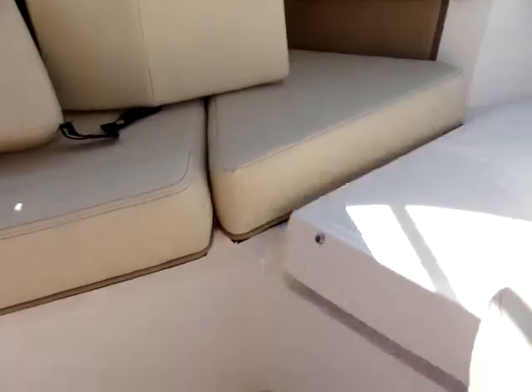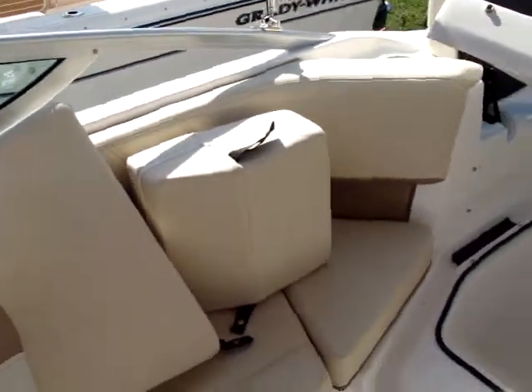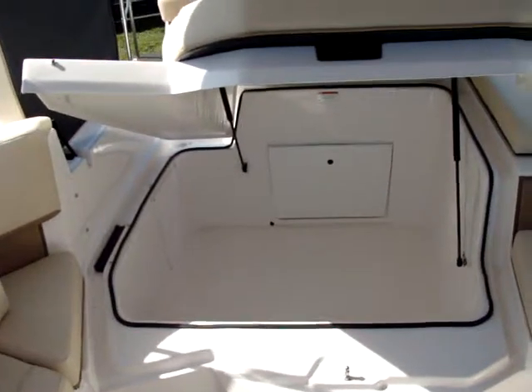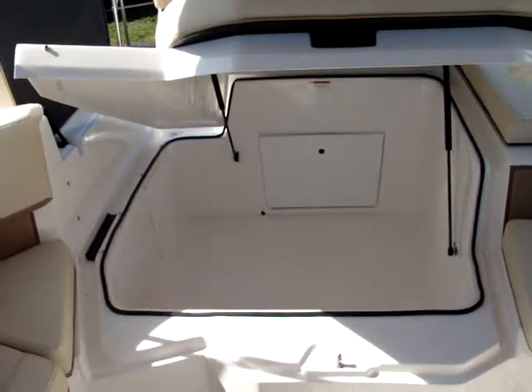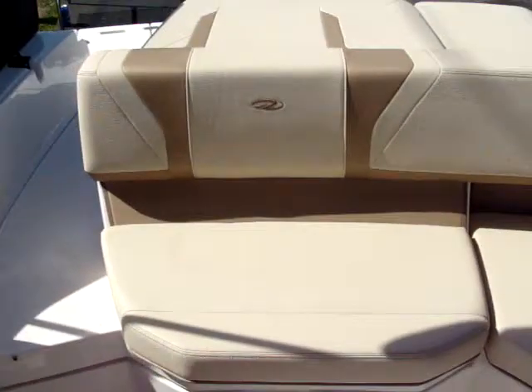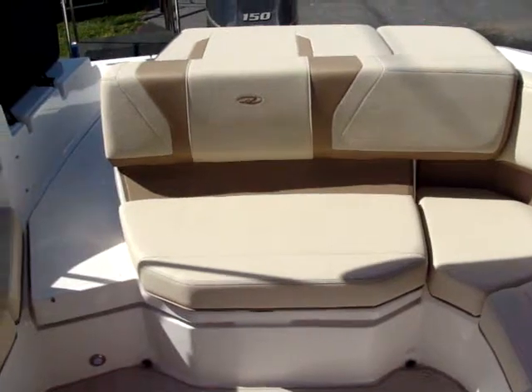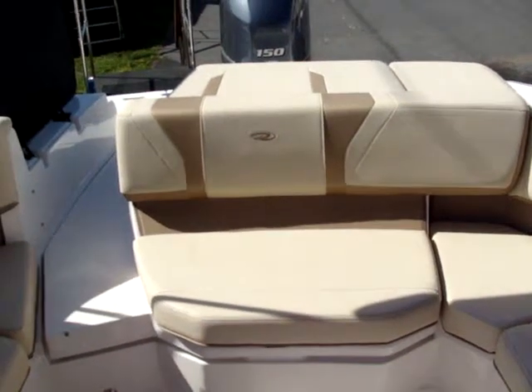There are filler cushions for the walkthrough and a large lazarette storage compartment. This is the 2020 Regal 21 OBX, available at the Taylor Marine Center location in Milford, Delaware.